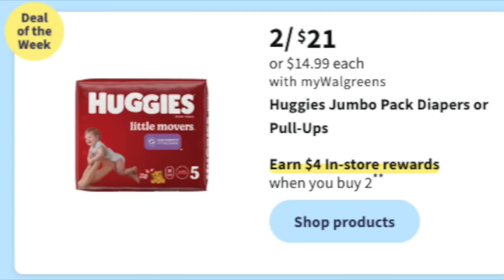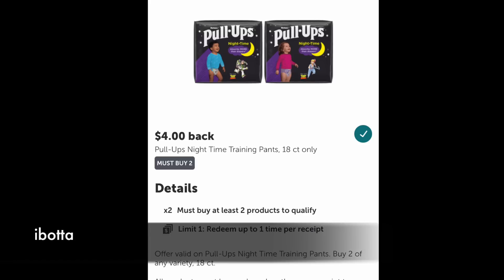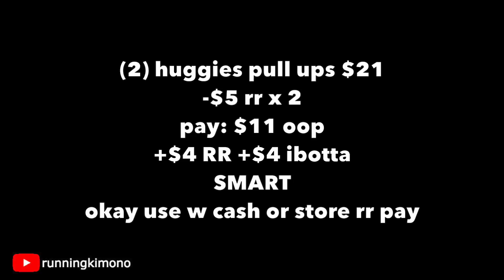For parents: two for $21 on Huggies, and Pull-Ups are included — $4 reward when you buy two. Over on Ibotta, there's $4 back when you buy two of the Huggies nighttime 18-count, which is part of this sale. Grabbing two bags for $21, use two $5 register rewards to take $10 off, so you'd pay $11 out of pocket and get back a $4 register reward plus $4 from Ibotta. A smart deal for some inexpensive diapers.